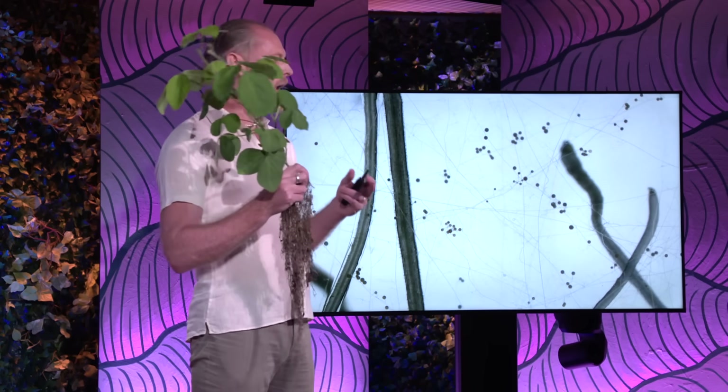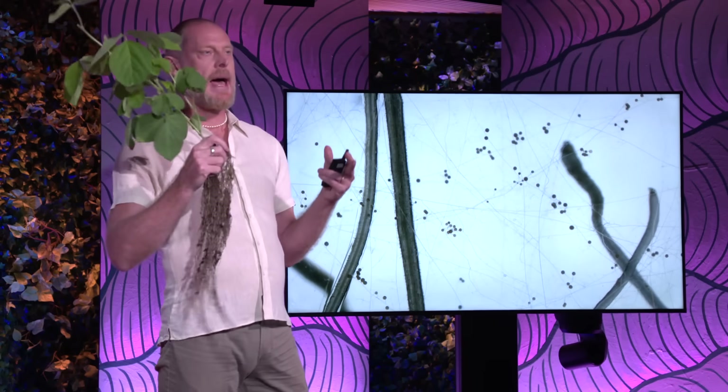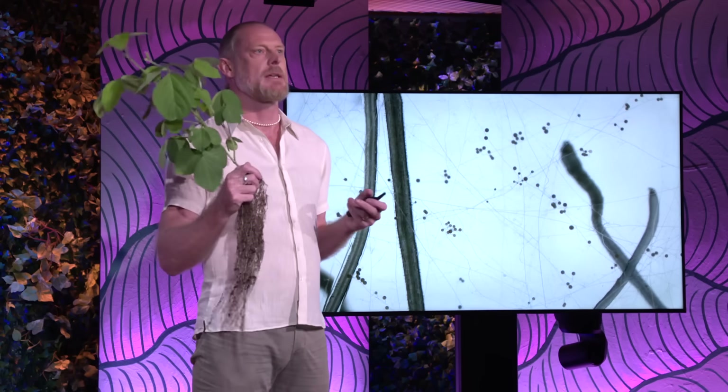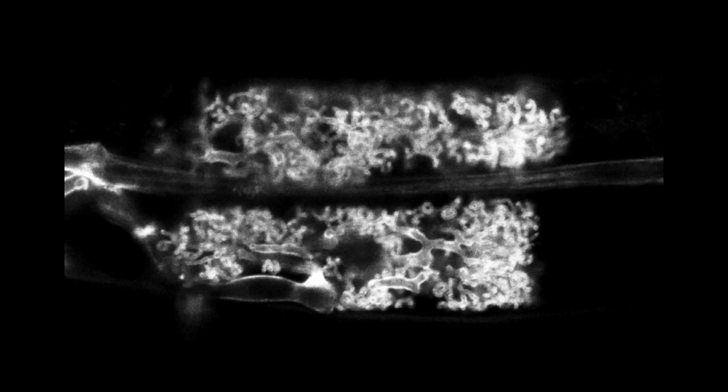In so doing, they create a much more efficient platform for the uptake of nutrients — nutrients such as phosphates, nitrates, potassium and water. The fungus isn't only out there in the soil; it's also colonizing the roots of this soybean plant, where it makes these highly branched fungal intrusions into the cells of the root that we call arbuscules.